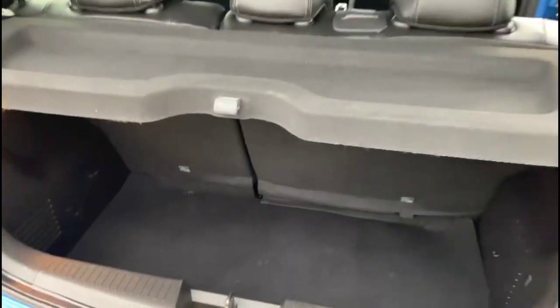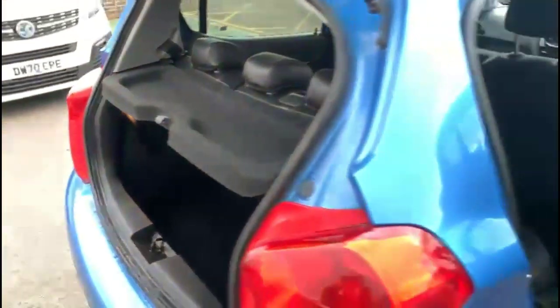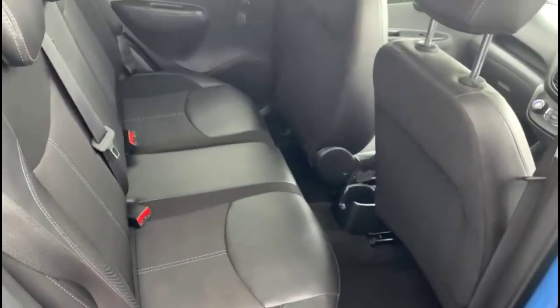At the rear is a spacious boot with a 60/40 split folding rear seat. Inside is grey half-leather upholstery with individual headrests and ISOFIX provision.